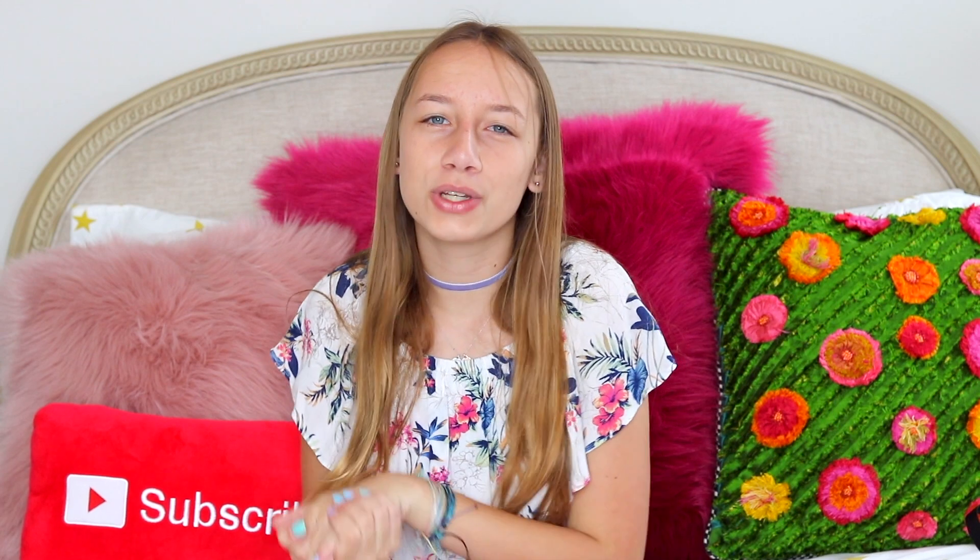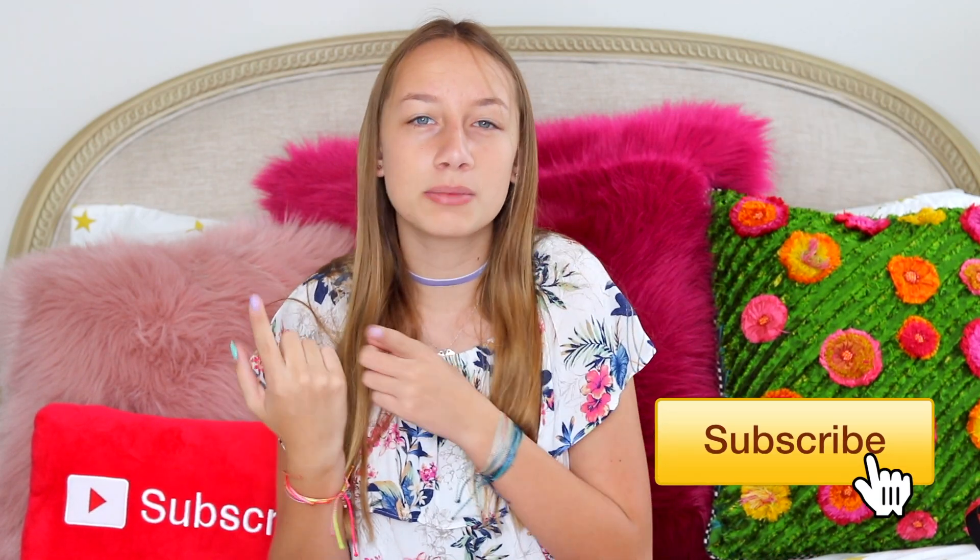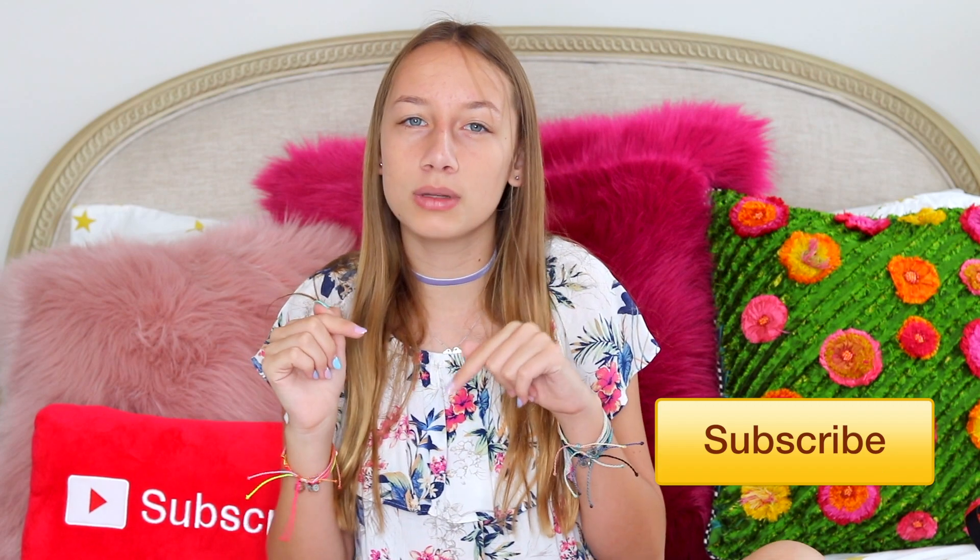Thank you guys so much for watching this video. All the rules to enter this giveaway will be in the description box down below. I really hope you guys love everything and are having a great school year so far. Please don't forget to leave a thumbs up on this video, and if you aren't already subscribed you should totally click the button down below. You can also click the little bell icon to turn on notifications for whenever a new video comes out. I love you guys so much — thank you again for all your support. Bye!